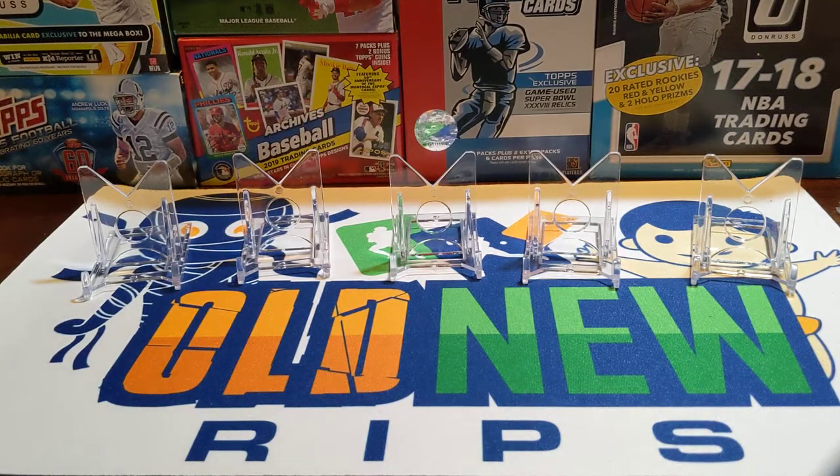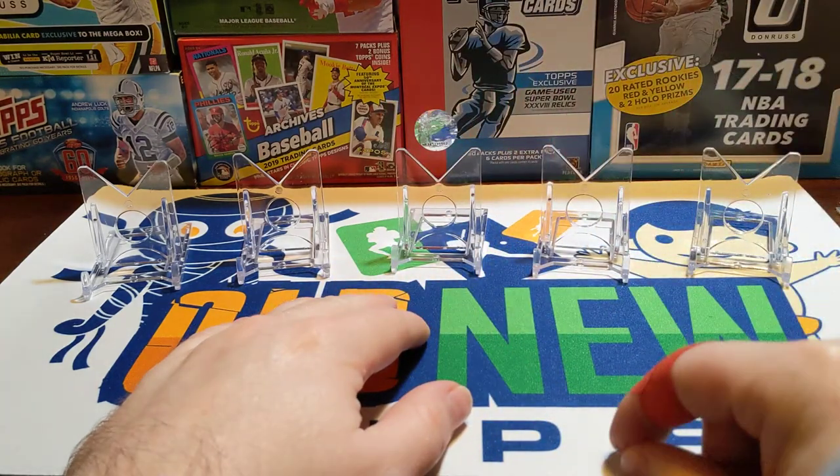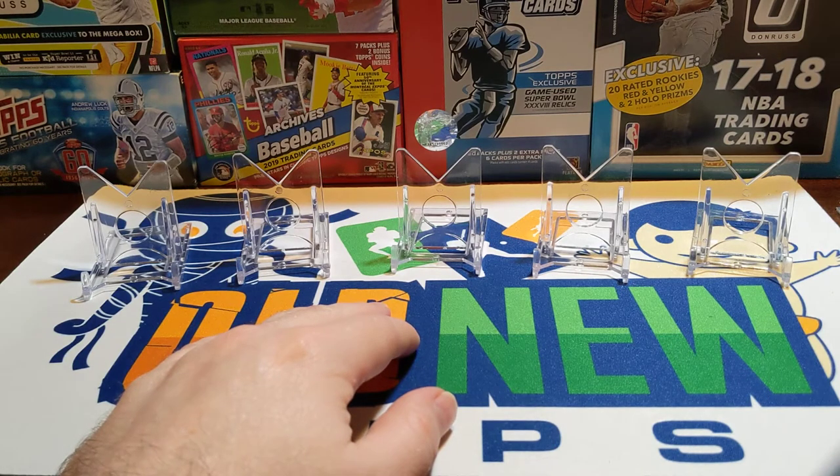Hey everybody, welcome back or welcome to Something Old Something New Card Rips. I'm Lance and today's Wednesday so we're doing our weekly wrap-up. I didn't really get much in personal rips or online or anything like that, but I'll show you what I got.